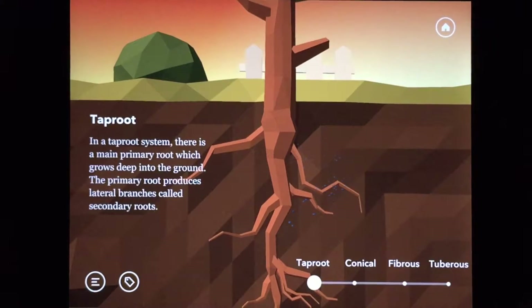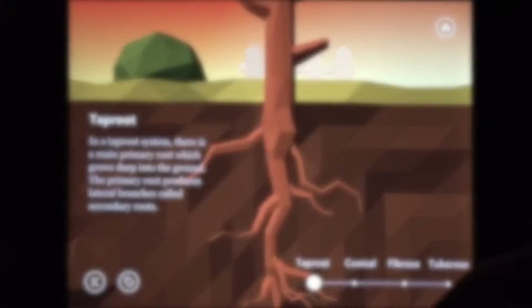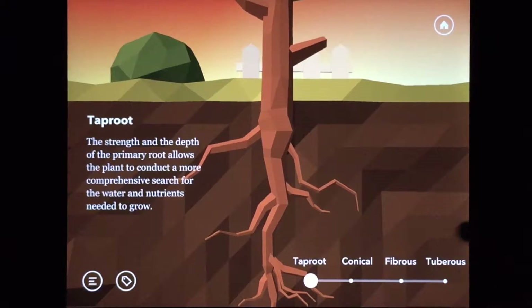I think I'm done with this one. But wait, every plant has roots, so let's check out the other plants.